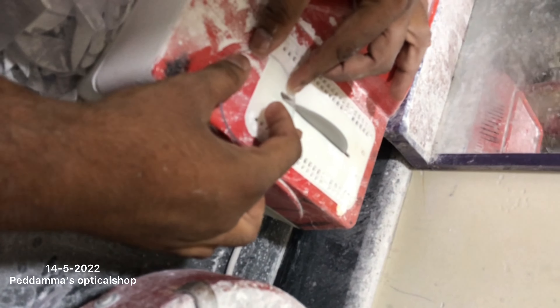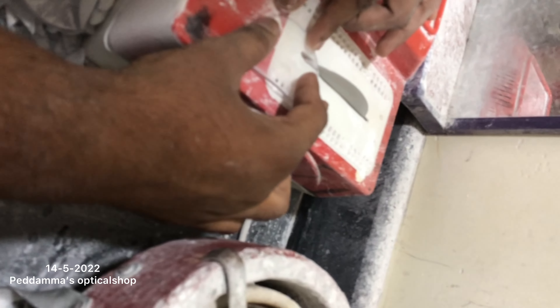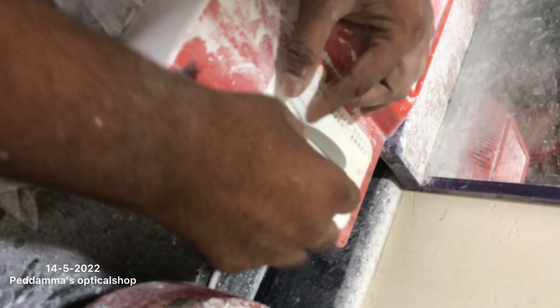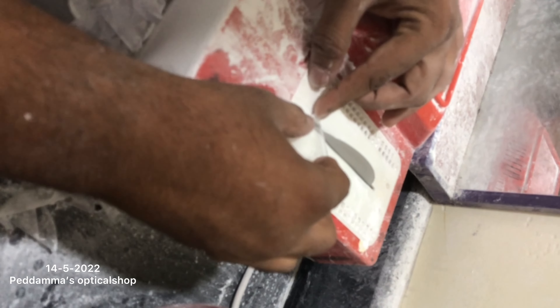See guys? Now the uncle is cutting. The cutting — when we are cutting, some powder is coming out of the glasses. See? He is making a rectangular shape, guys.